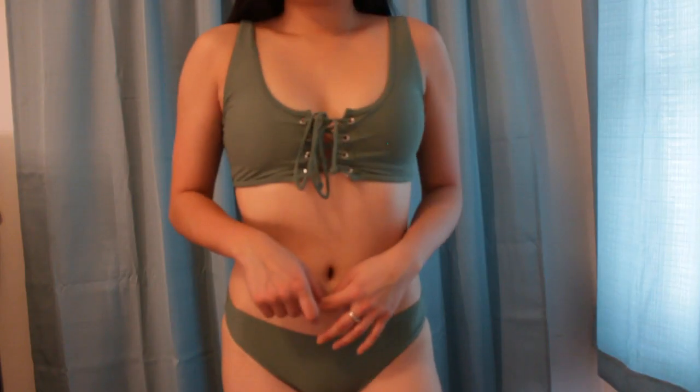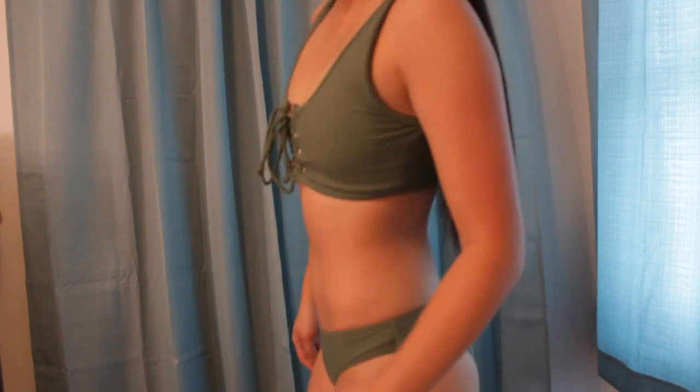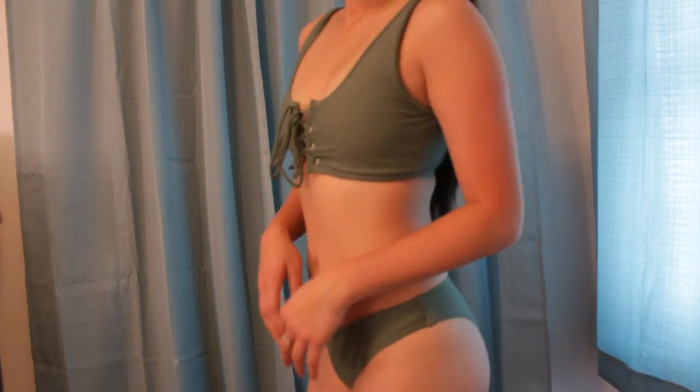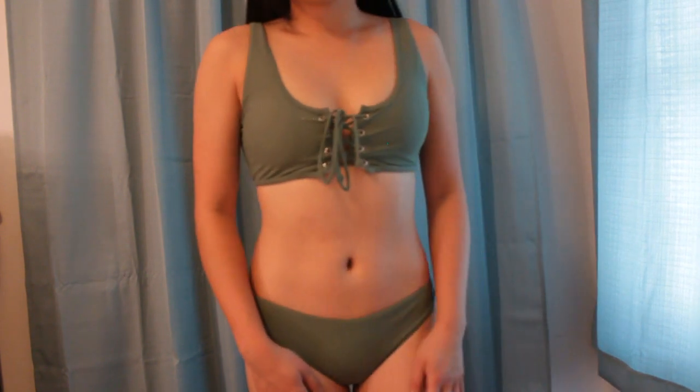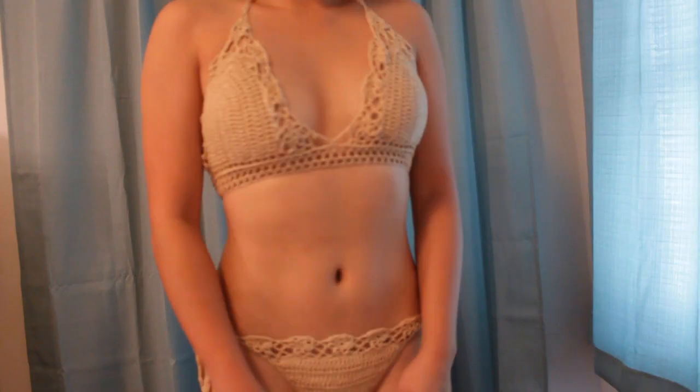Next set is this army green two-piece. The top is lace-up, the bottoms are not cheeky, and the top fits just right — I feel really comfortable in this. If I were doing hardcore swimming or going down a slide, I'd wear this set. I would honestly get this in so many different colors.